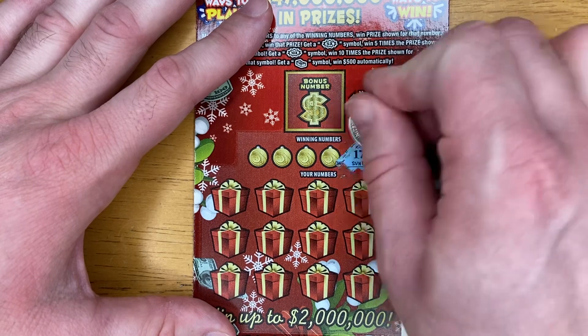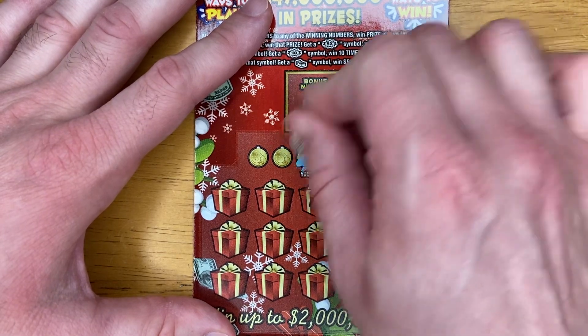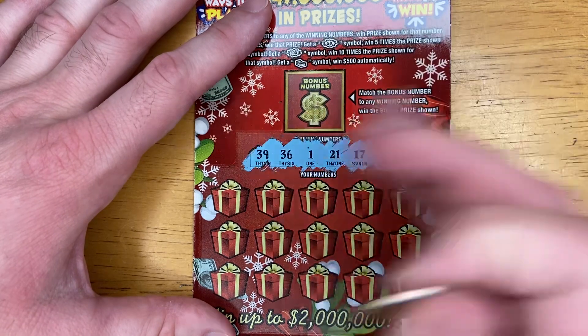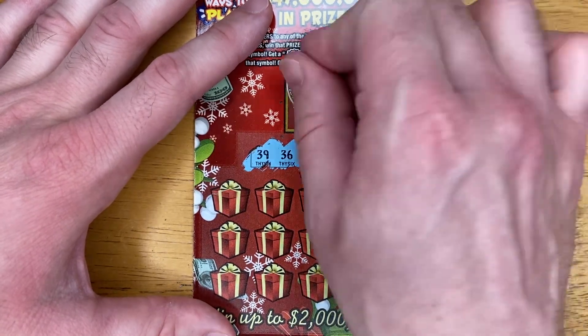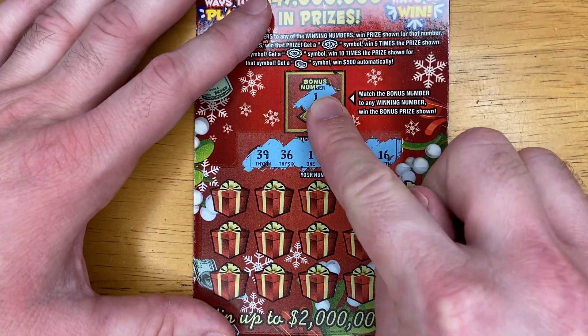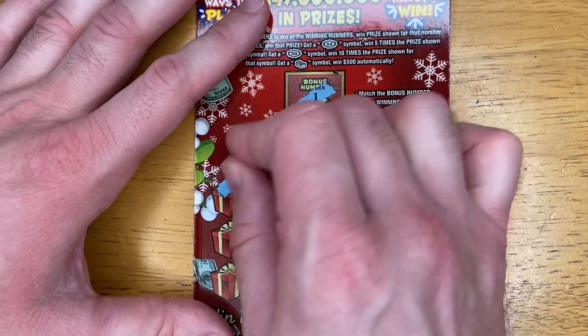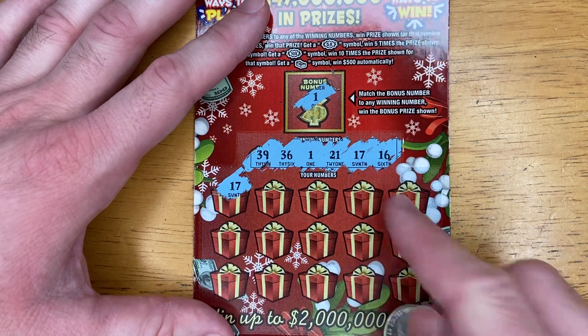16, 17, 21, 1, 36, and 39. 1 — we got a match! In the bonus number we got 1. Let's see if we can get anything else. 17 — that's another match! 17.